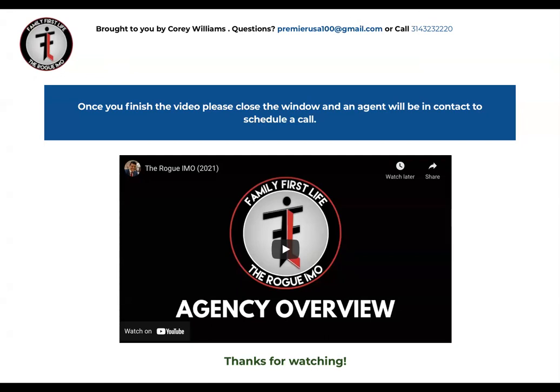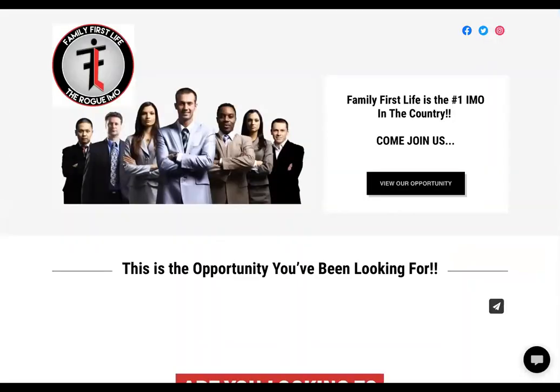The link is specific to you — it's a private link so that when that person logs into it using your link, you know that you're connected to that person. At the top, you can see it's brought to you by your name, and your email address and phone number will be placed in there. There'll also be an email sent to you letting you know that a candidate has actually watched, or is in the process of watching, your video.